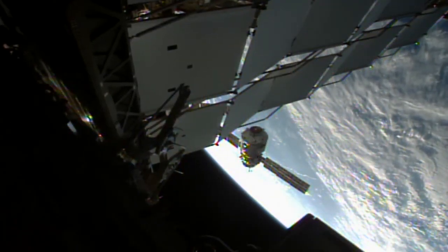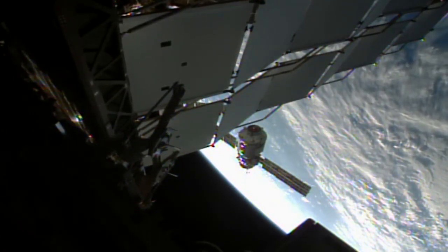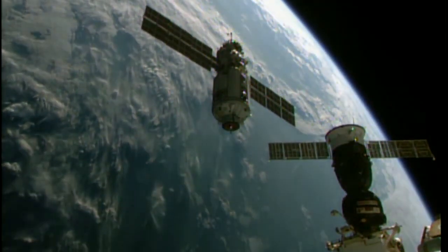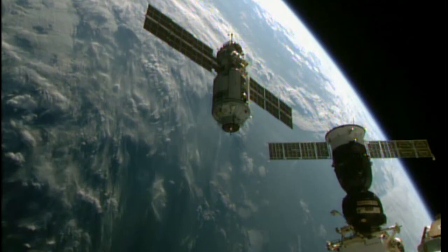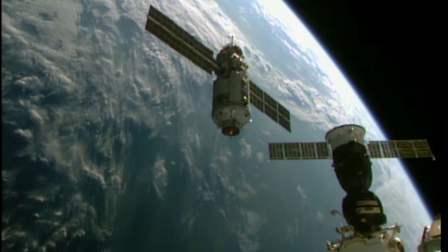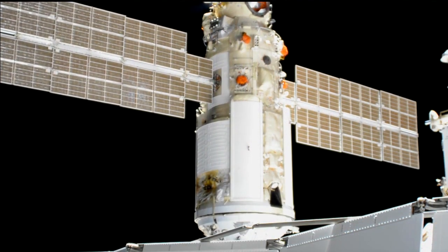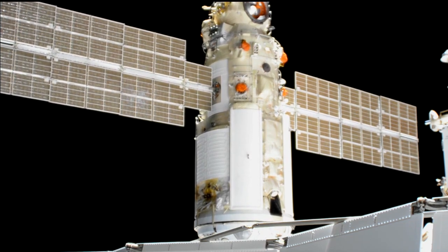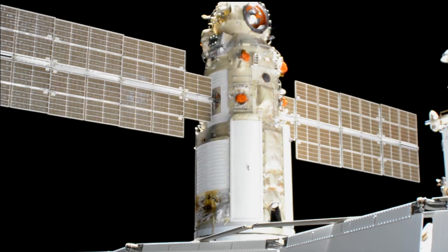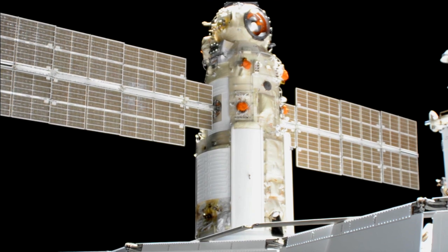This new MLM, or Multi-Purpose Laboratory Module, arrived at the station a few days later after launching from the Baikonur Cosmodrome on a Proton-M rocket. Once safely in orbit, the new module hung out for a few days in free flight to allow ground teams to perform various checkouts and evaluations. At 43 feet long and weighing in at 23 tons, this new MLM will serve as a new science facility, while also providing an additional docking port and an airlock for future spacewalk operations.